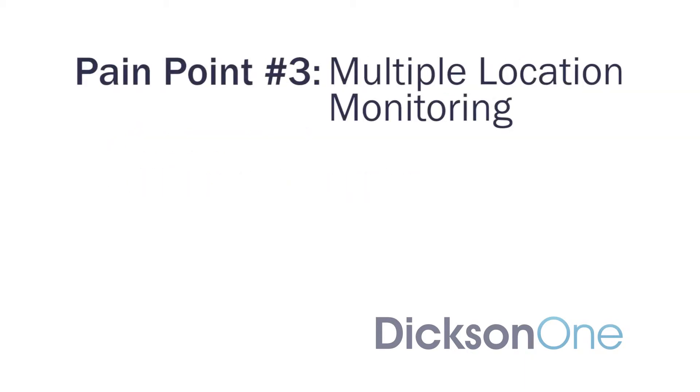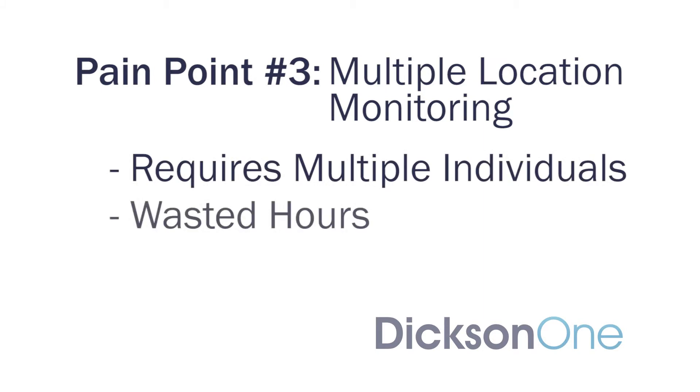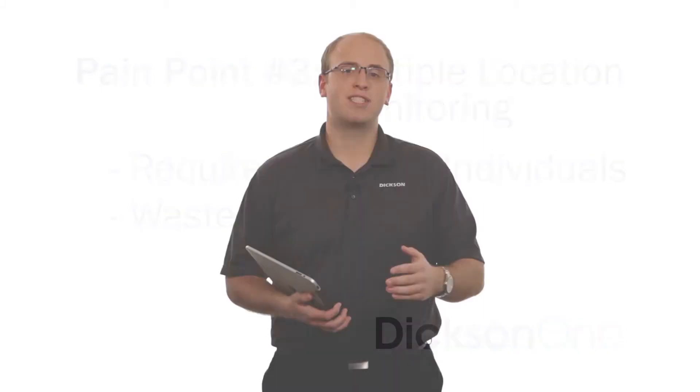And the third point was the inability for one person to monitor multiple locations. The solution we developed is DixonOne, a truly revolutionary environmental monitoring system. No longer does an individual have to go retrieve data from all over your facility or even multiple facilities.